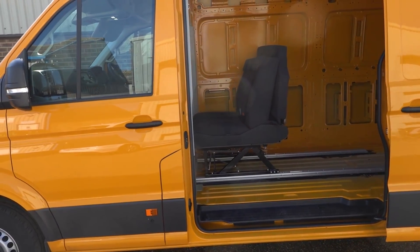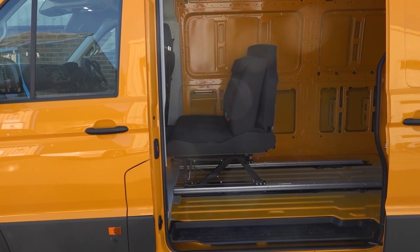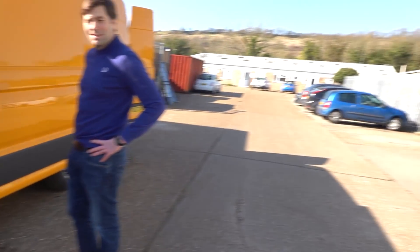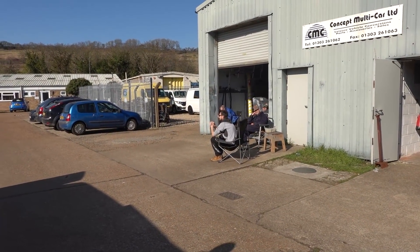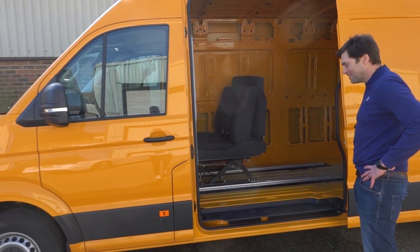I'm super impressed with that — really, really pleased it's come out so well. The quality of it is just exceptional, the way that the CMC guys have mounted everything in place is brilliant. Big thanks to Sam and the guys. Let's get this back home.